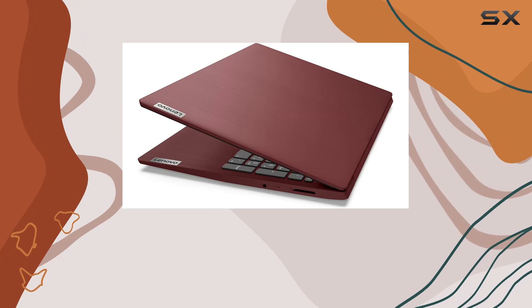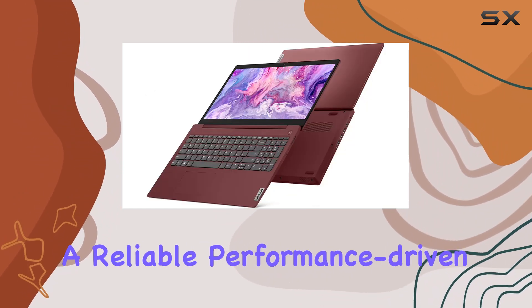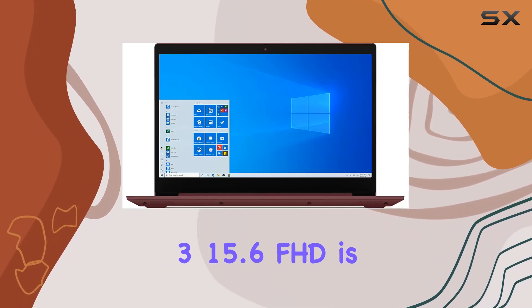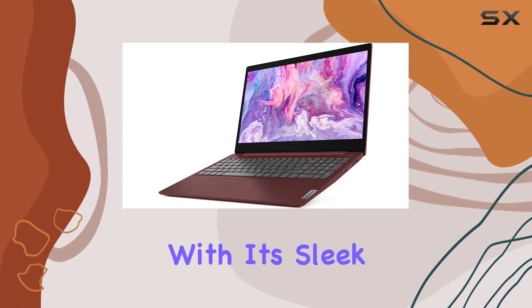In conclusion, if you're in the market for a reliable, performance-driven laptop that doesn't break the bank, the Lenovo IdeaPad 3 15.6 FHD is definitely worth considering. With its sleek design, powerful internals, and versatile connectivity options, it's a solid choice for anyone looking to elevate their computing experience.